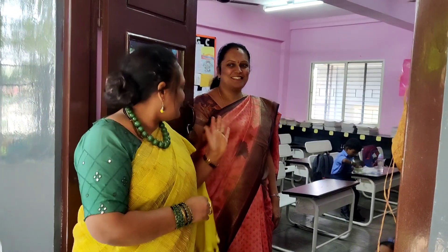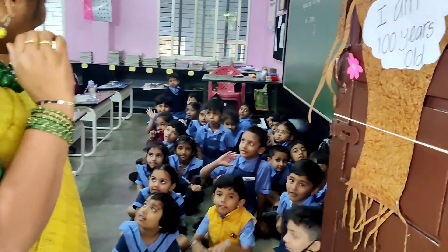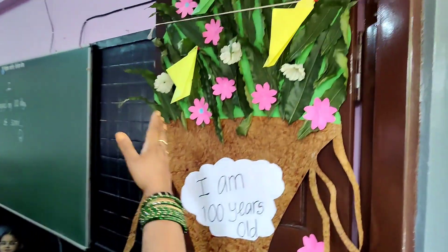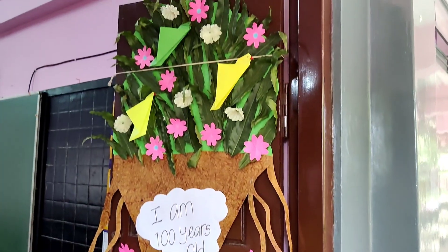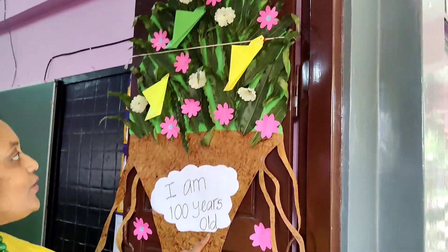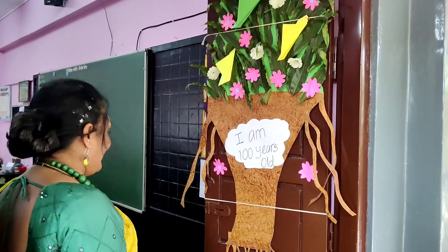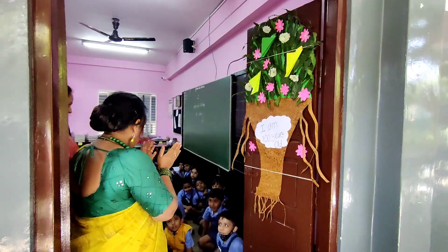We have Chandanaman here and her little ones who have done this lovely art — UKGC. And look at the way they have decorated their door. It says 'I am 100 years old.' The children have stuck these leaves — the tree is 100 years old. Fantastic job. Very good, children.